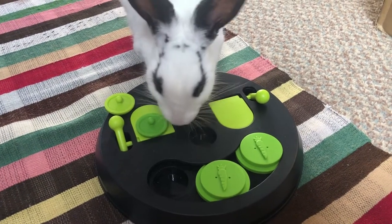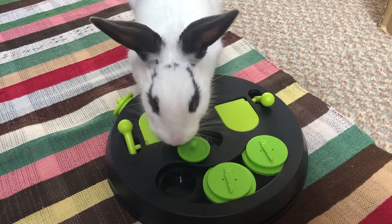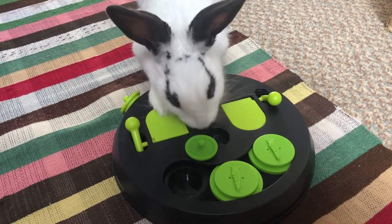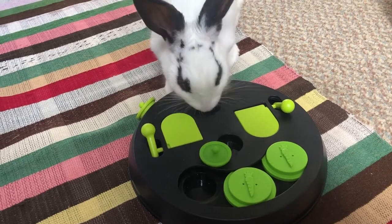Once your bunny knows how to use each element separately, you can create a strategy puzzle by incorporating all elements of the game at the same time. I would suggest putting treats in only one hollow of each element to maximise the difficulty.